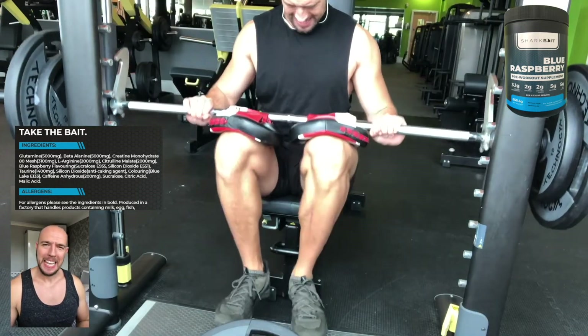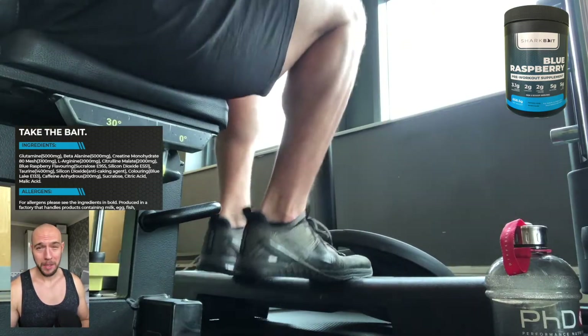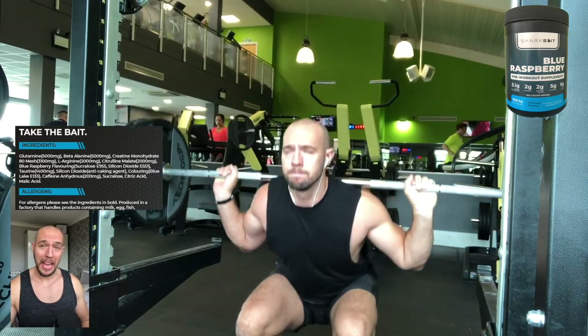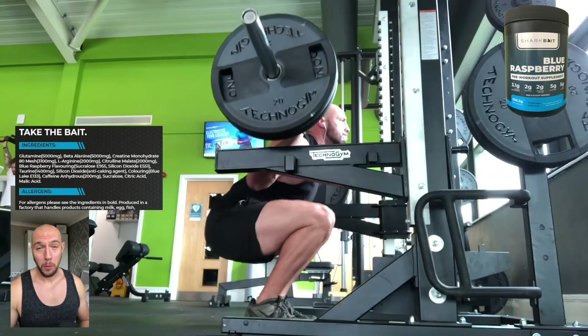The next supplement on that list is beta-alanine. Beta-alanine is probably one of my favorite pre-workout supplements just because it gives you that kind of tingle to the face, makes you feel like you're actually working, and the benefits are increased force, strength and endurance throughout the workout.